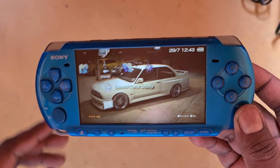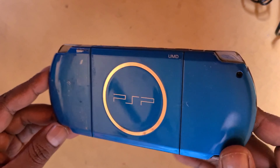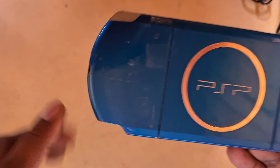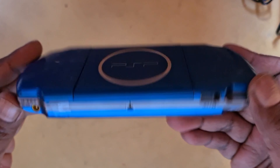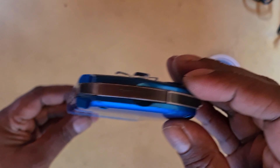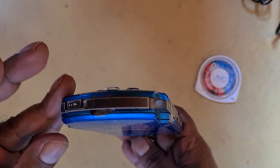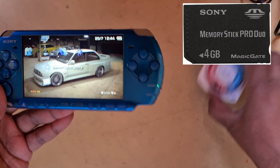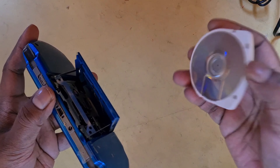Good morning, good afternoon from Niche 24! How is everyone doing today? So today I picked up this PSP — it was all part of a lot. It's a vibrant blue, and they call this the carnival colors.